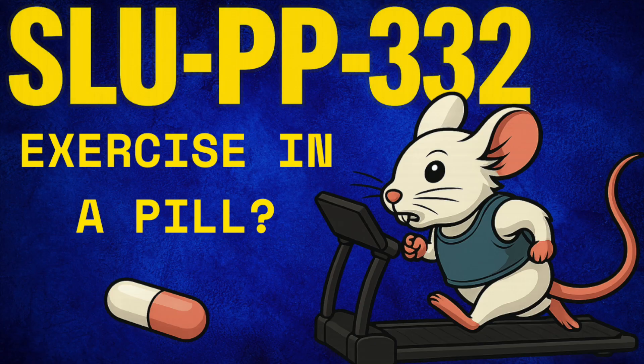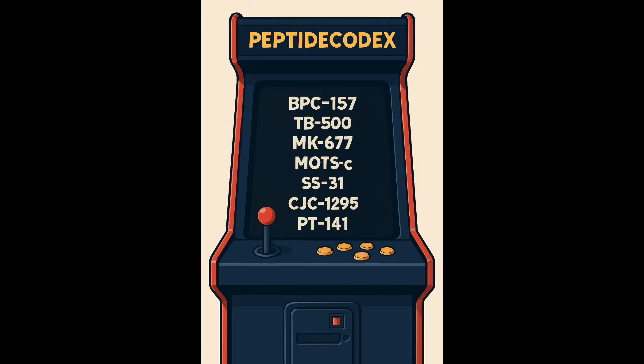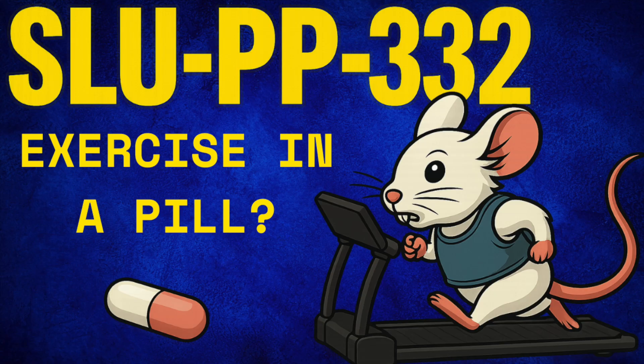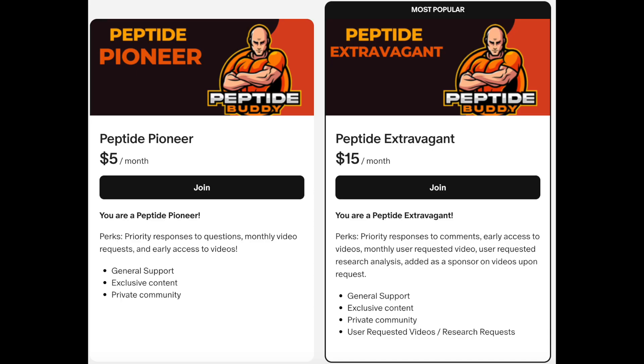I hope this provided you with the fair overview of SLUPP-332 that you've been seeking. If so, a like on this video could go a long way. Moreover, if you're seeking to support the channel further, I do have a Patreon, a 20-page guide on BPC-157, and most recently a retro-themed Peptide Codex, which will all be linked in the description below. The Patreon's a growing peptide hobbyist community where your subscriber requests are turned into videos, and I'm also happy to review any piece of literature you would like. The Peptide Codex is a single lifetime fee for a growing catalog of peptides that will be updated on a regular basis as new data emerges. Thank you for taking the time to watch this video — appreciate you, as always. Have a great day. Take care.